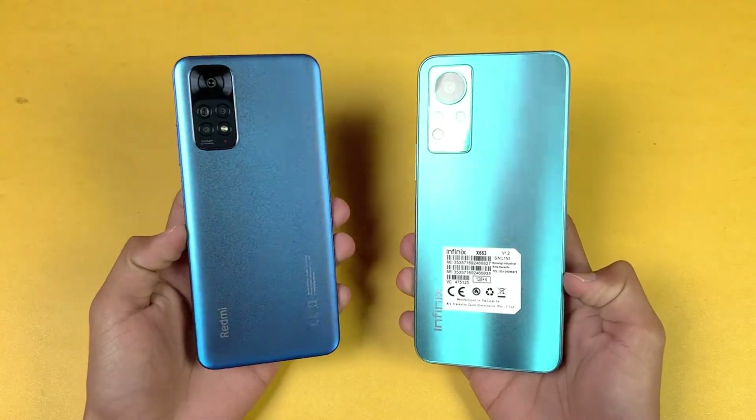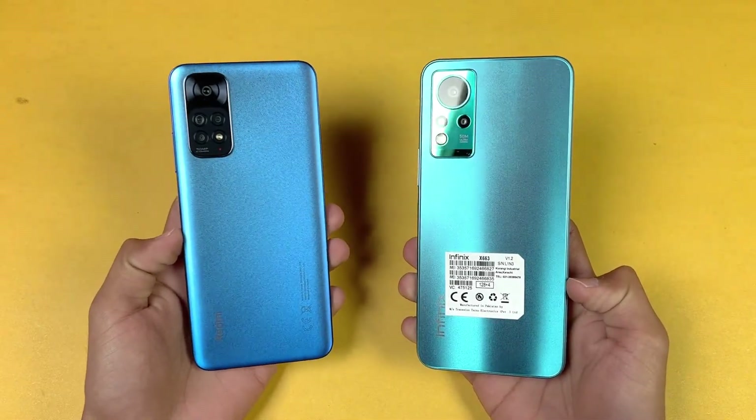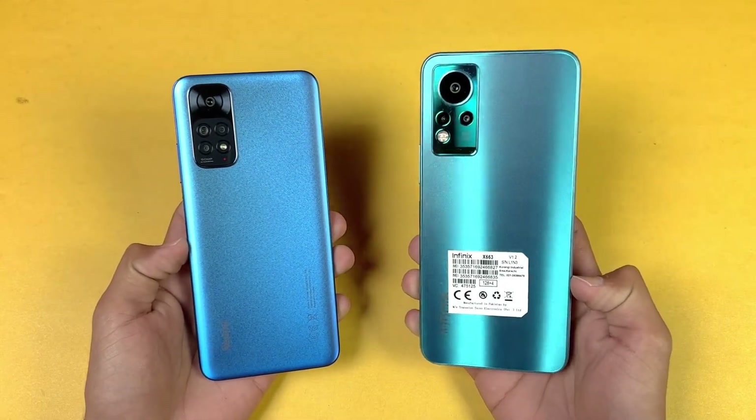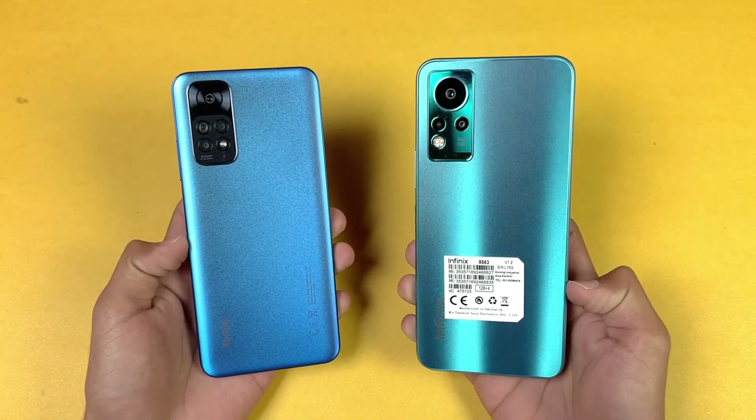Hey guys, what's up! I am back with a brand new video. It's time to do a speed test comparison between the Redmi Note 11 vs the Infinix Note 11.